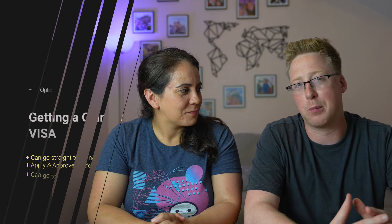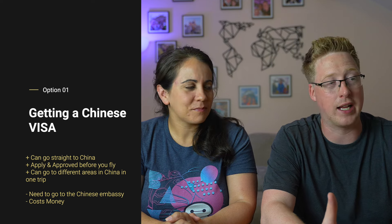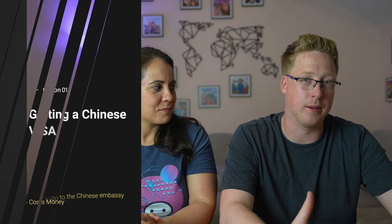The first option is probably the one that put us off for quite some time — going straight into China without going anywhere else. For that, you do require a visa, and that process isn't straightforward because it involves going to the embassy to get the visa, and you have to leave your passport with them. We had a few trips around that time, so we knew that wasn't going to work for us.